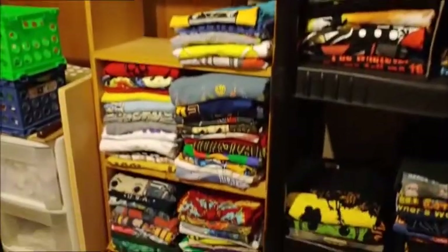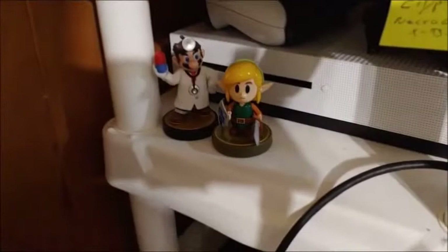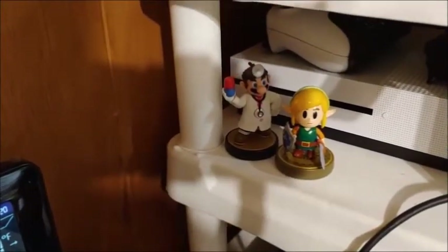And here are all my T-shirts — the summer T-shirts here and the winter T-shirts, all the black ones, over here. And some gaming stuff — a little Dark Samus Amiibo, and Zelda, a Link from the Switch game, and the Dr. Mario Amiibo I got from Henry the Nerd — another shout out to Henry. And I believe that is everything.